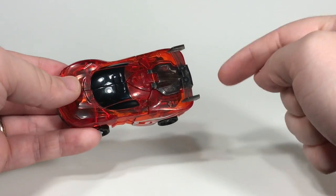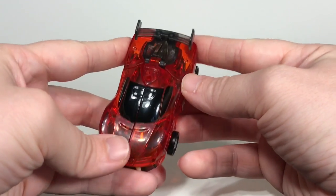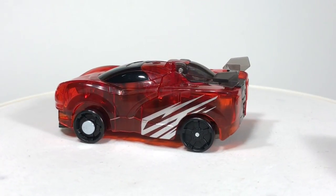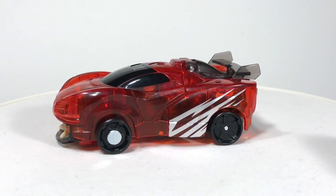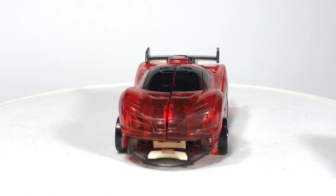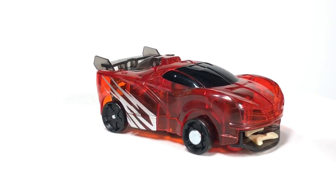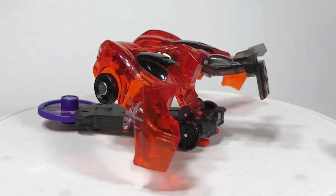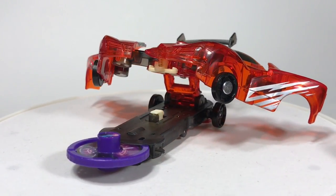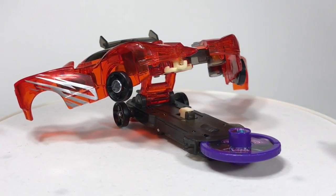I'm going to put a link in the description for the Amazon listing so you can purchase it through there if you want. So that is my look at the Revidactyl. Let me know what you guys think in the comments below — is this something kids will be interested in? What do you think about having the accompanying animated series? That's my look at the Revidactyl from the new Screechers Wild line from Alpha Toys. Thanks for watching and I'll see you next time.